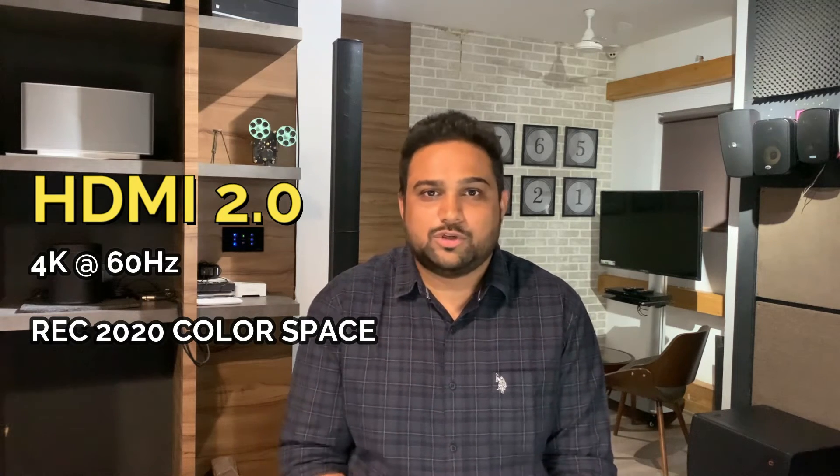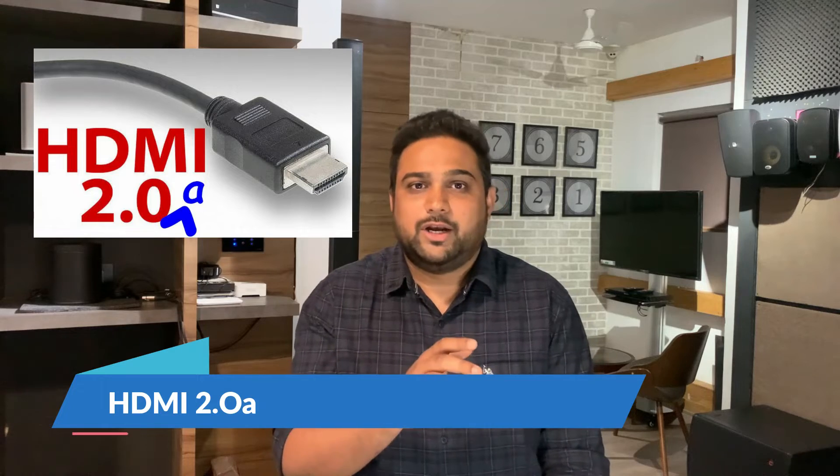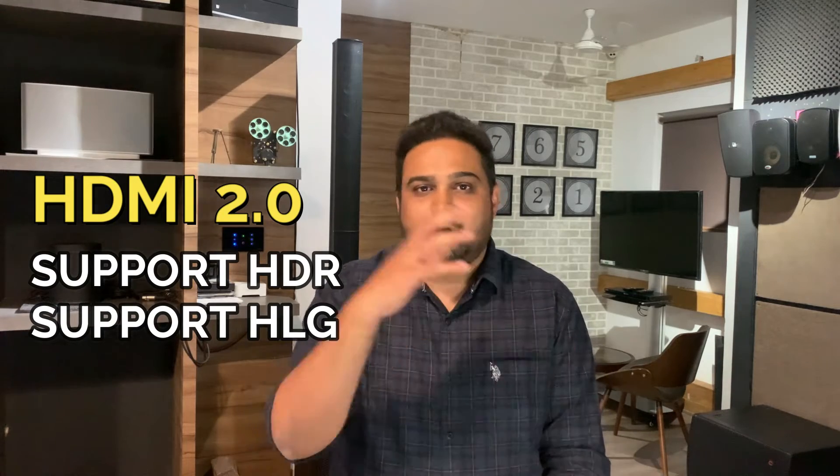The technology was progressing so fast that HDMI 2.0 started falling short, and within two years they announced the next version: HDMI 2.0A. This version added support for static HDR — high dynamic range — and also supported the HLG format, which is the Hybrid Log Gamma format. Both of these were meant for a larger color gamut within the 18 Gbps bandwidth.